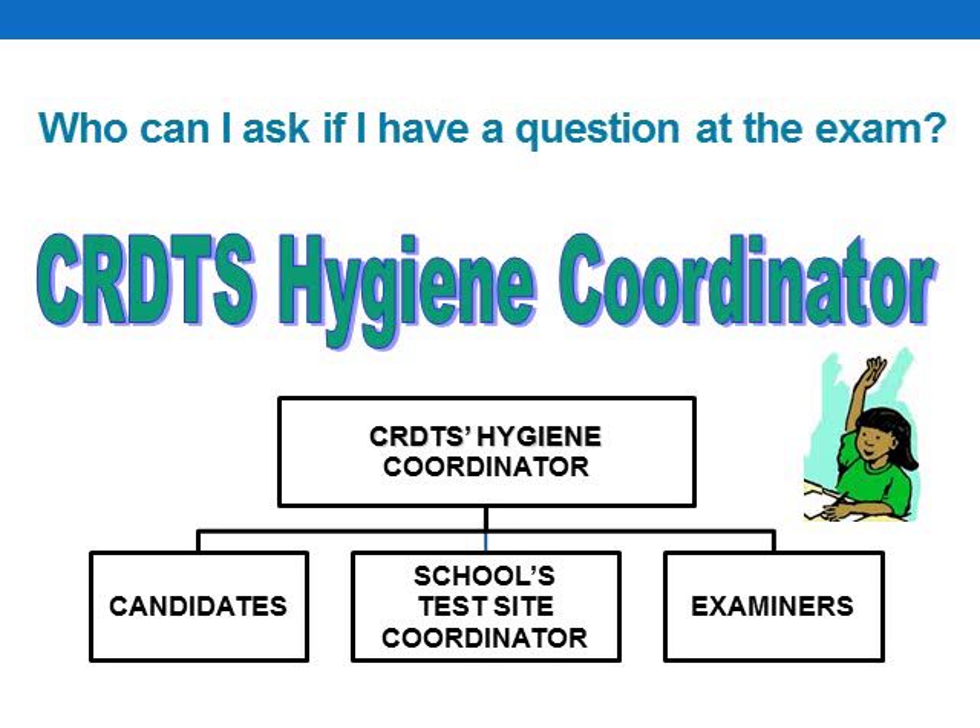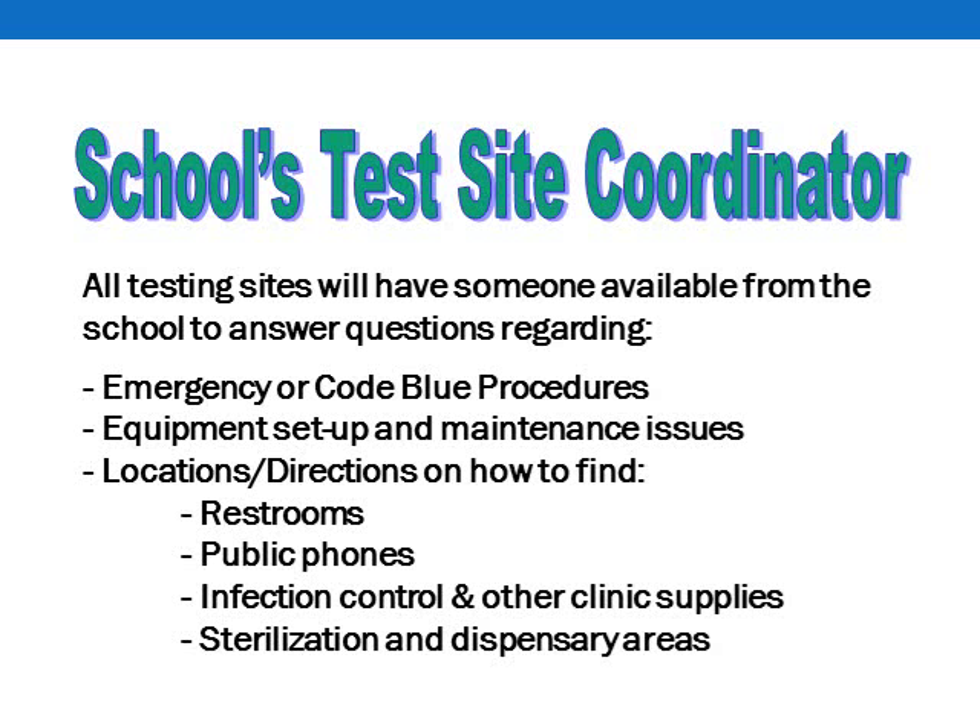If you have questions, you can direct them to the Hygiene Coordinator assigned to your exam. In addition to the Hygiene Coordinator, there will be a test site coordinator — somebody from the testing site who will be able to answer questions specific to the school. You might have questions on emergency protocol, how to set up your equipment, the location of the bathrooms, and those sorts of things. The test site coordinator can answer those types of questions for you.